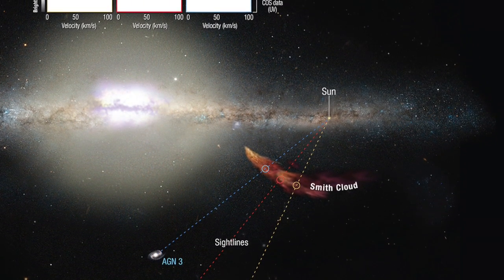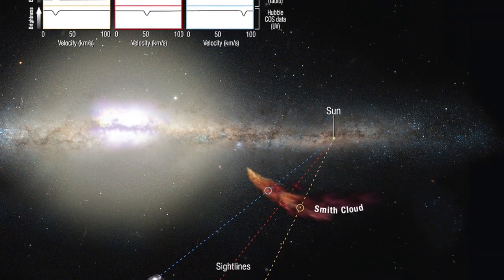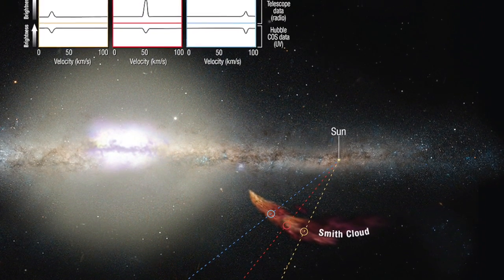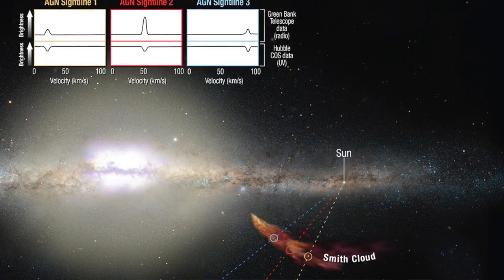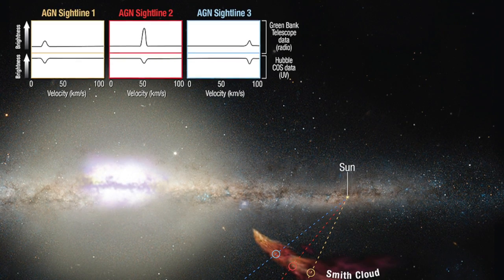Now sulfur, it turns out, is a good gauge of how many heavier elements reside in the cloud. The astronomers found that the Smith Cloud is as rich in sulfur as the Milky Way's outer disk — a region about 40,000 light-years from the galaxy's center, and about 15,000 light-years farther out than our sun and solar system. This means the Smith Cloud was enriched by material from stars, which would not happen if it were pristine hydrogen from outside the galaxy or a remnant of a failed galaxy devoid of stars.